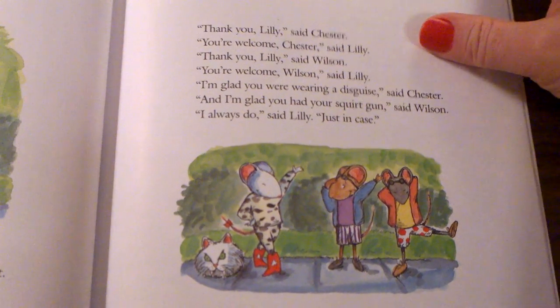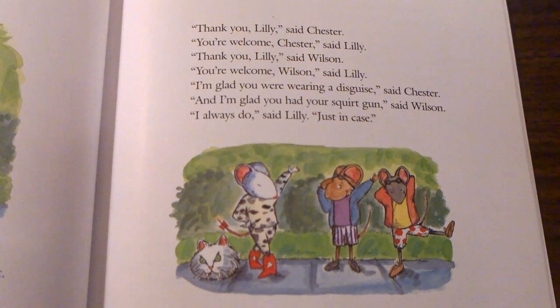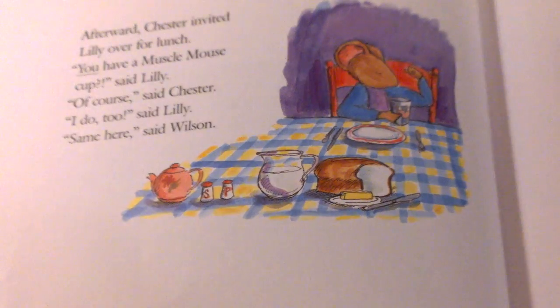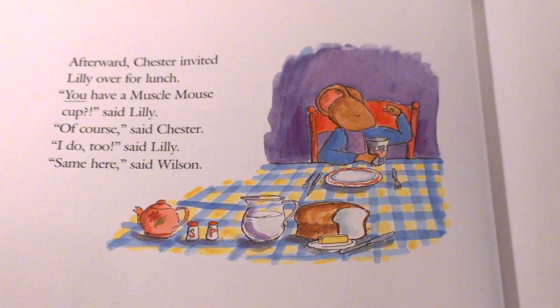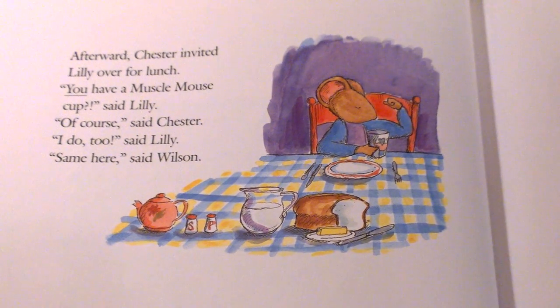Do you think things will stay the same now? Or do you predict things will change? How do you think things will change after this point in the book? Afterward, Chester invited Lily over for lunch. You have a muscle mouse cup, said Lily. Of course, said Chester. I do too, said Lily. Same here, said Wilson.